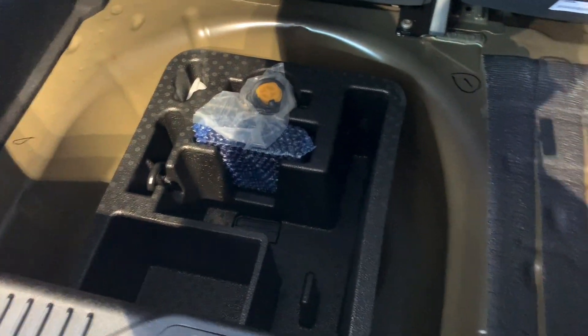Plastic boot floor, and we've got an inflation kit in there. It does give you a bit more storage if you need it for those longer trips. And of course, it's a mild hybrid.